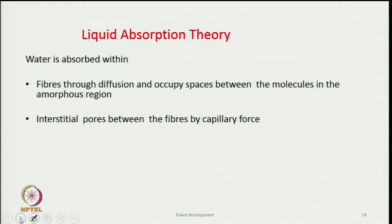Let us look at water absorbency theory. Water is absorbed within fibers through diffusion, occupying spaces between molecules in the amorphous region. Water also accumulates in interstitial pores between fibers and is held there by capillary forces — between yarns or within yarns, wherever interstitial spaces exist, water finds a place due to capillary action.